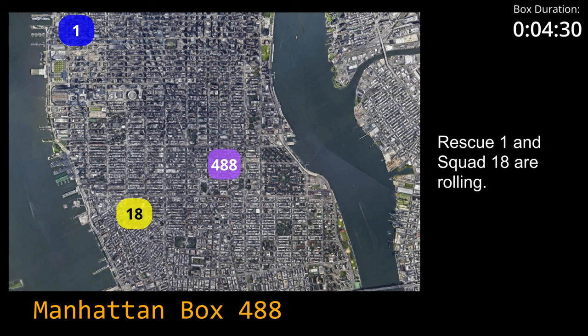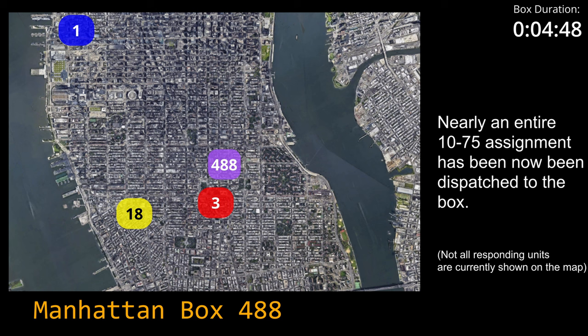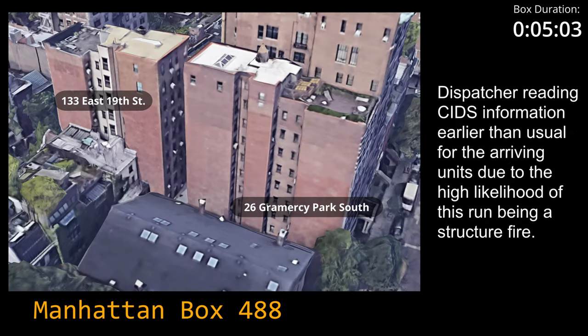I'm going to keep you with the 4-2K. 10-4. Then the ladder 3. Then the ladder 7. Ladder 7, 10-4.